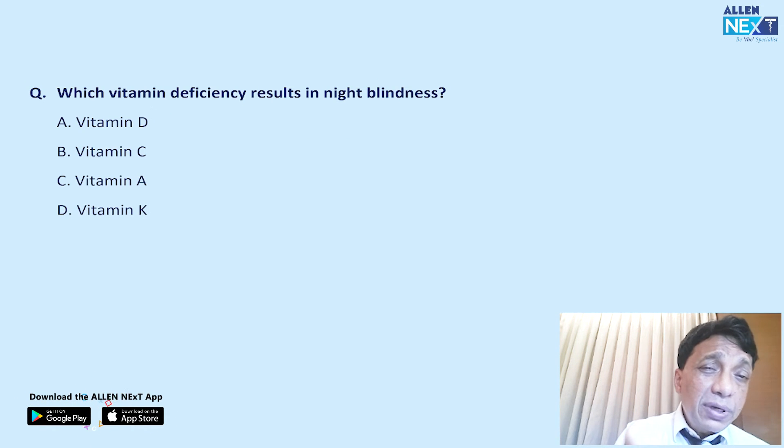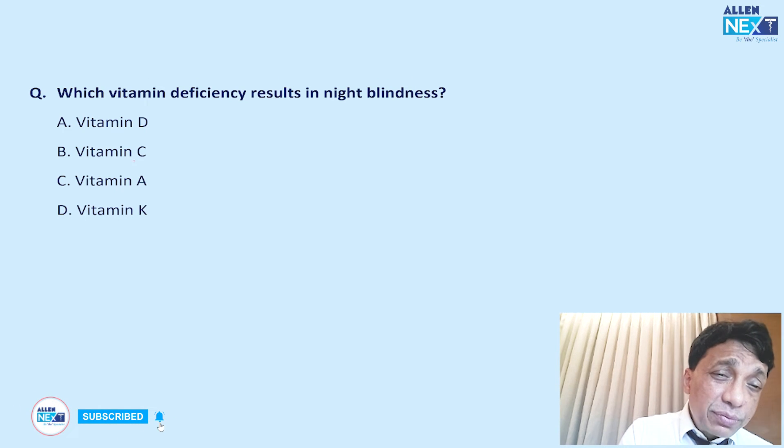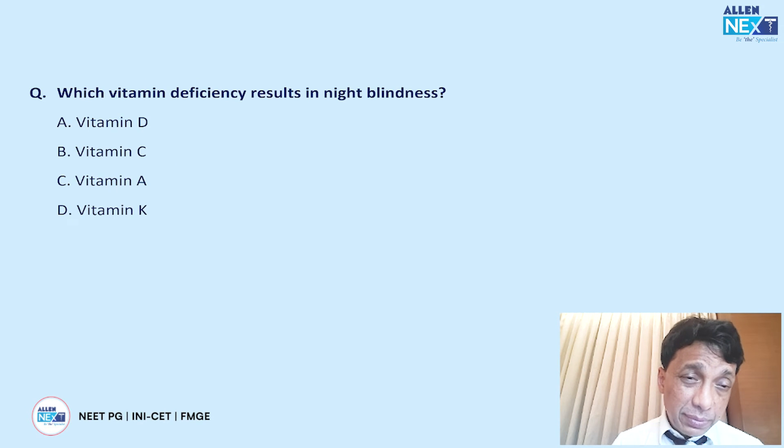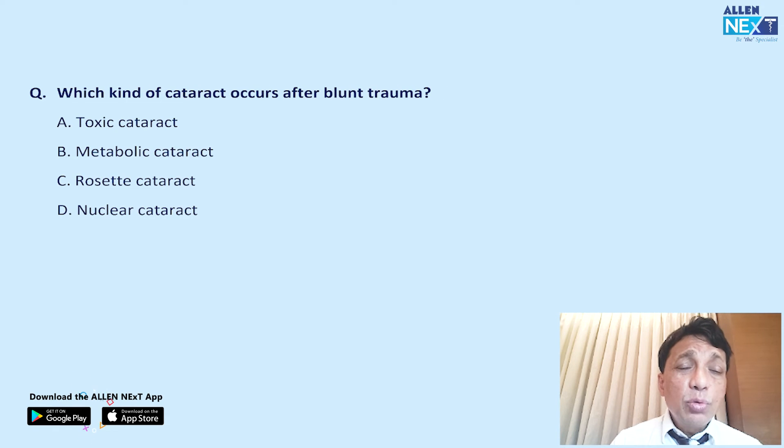Which vitamin deficiency causes night blindness? This is a no-brainer — Vitamin A deficiency is the most common cause of nyctalopia in the world.